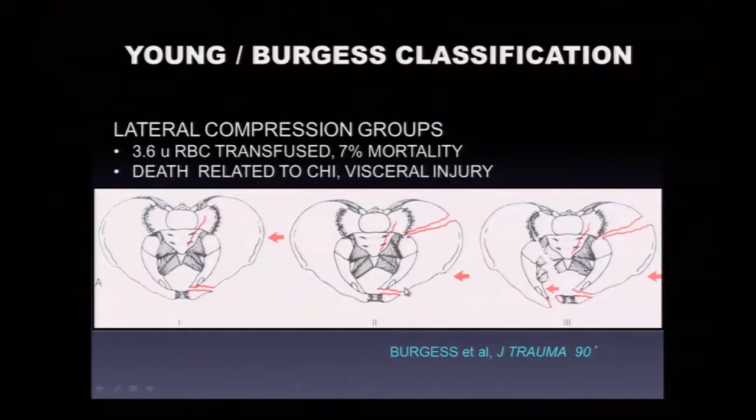The LC2 pattern is a fracture of the posterior ilium with horizontal rami fractures — a mechanically unstable pelvis that we usually treat surgically. The LC3 injury is a rollover pelvis injury — lateral compression on one side with a sacral and iliac fracture, and as whatever rolls over the patient, the sacroiliac joint ligaments on the opposite side spring, creating a second anterior ring injury that opens up. So it's a rollover pelvis.